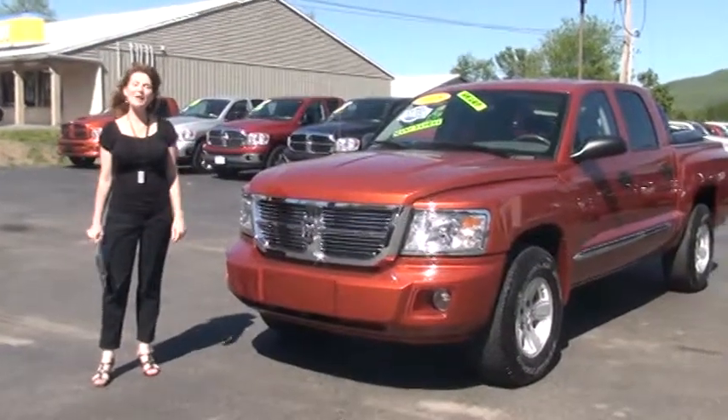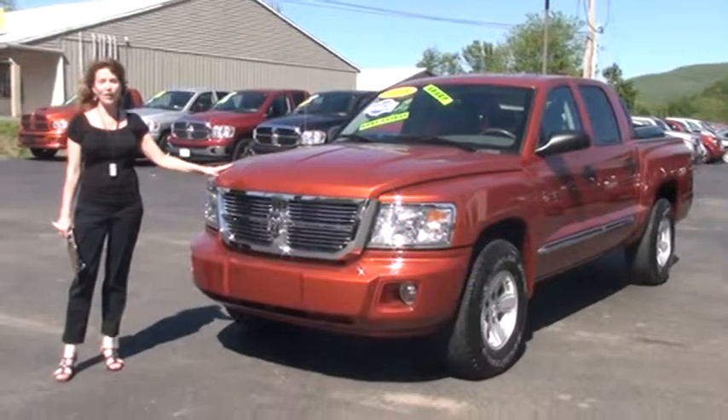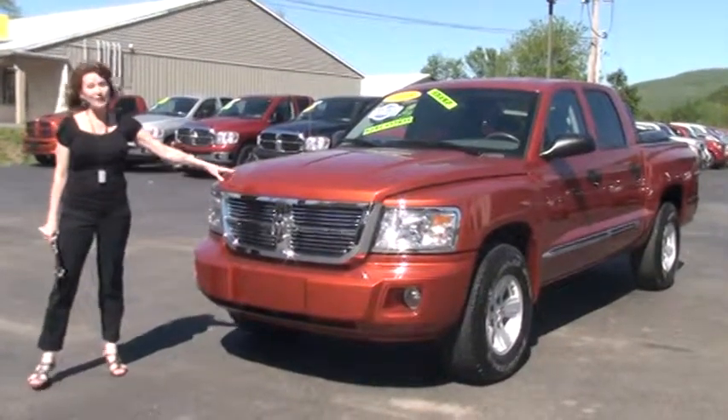Hi, welcome to Uncannock Automart. My name is Linda and it's my pleasure to show you around this 2008 Dodge Dakota Laramie Crew Cab. So let's get started.